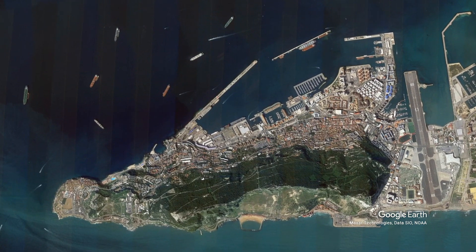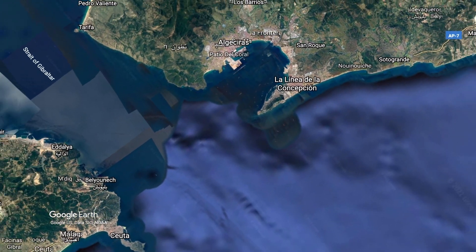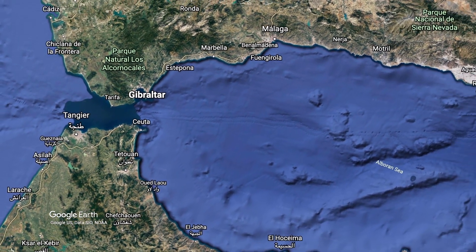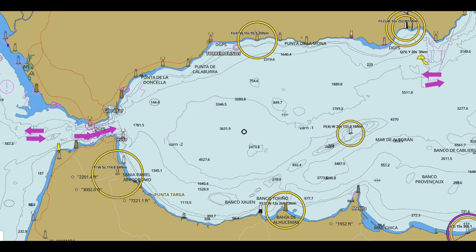The British captured Gibraltar from Spain in 1704 and kept it in a peace treaty nine years later. Today, it's a stubborn British holdout at a location of great strategic value. About 34,000 people live in Gibraltar today, and they're quite happy to be part of the United Kingdom.